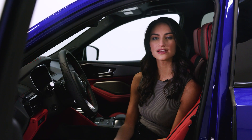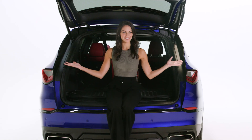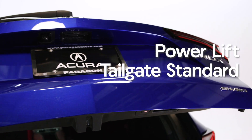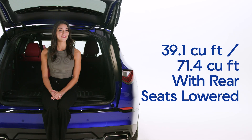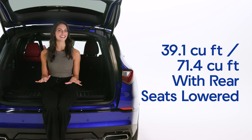The interior of the new MDX keeps you comfortable with top-of-the-line luxury. The new MDX is designed with ample cargo space, allowing you to easily and stylishly carry anything you need for your journey. As you enjoy the convenience of the power lift tailgate, you'll find 16.3 cubic feet of cargo space behind the third row. With the removable floor panels out of the way, this increases to 18.1 cubic feet. When you stow the second and third rows, the MDX expands to an impressive 71.4 cubic feet of storage space, giving you enough room to store anything you'd need.